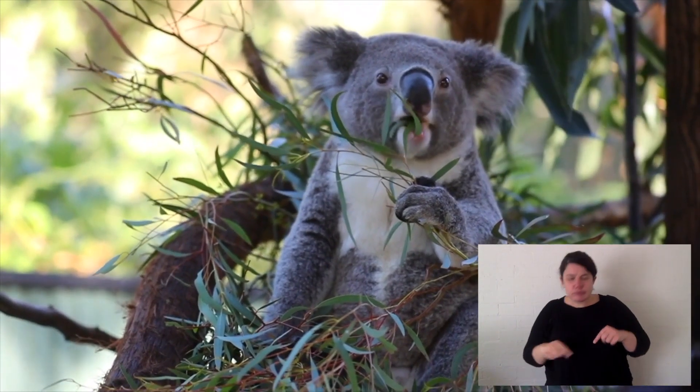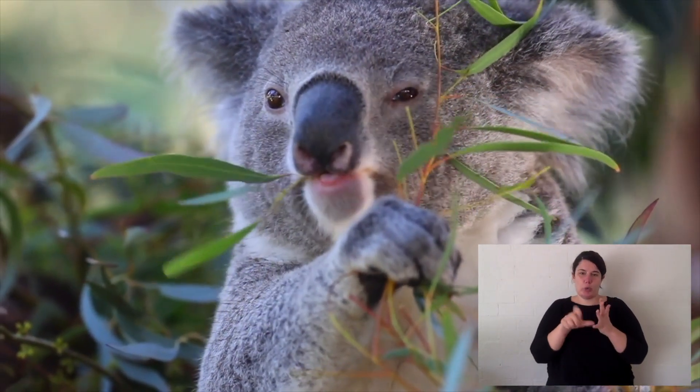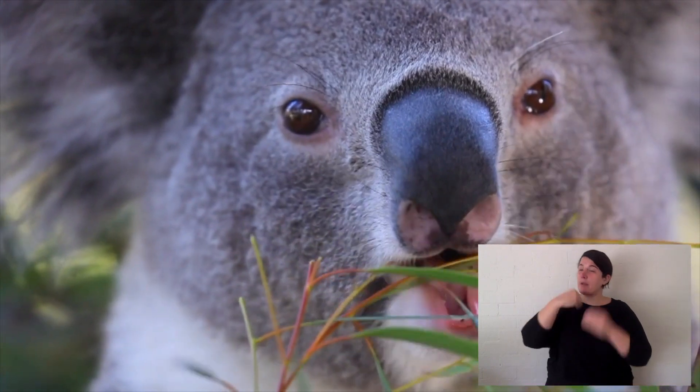Koalas only eat eucalyptus. Some people think that koalas get drunk from the eucalypt — they don't. What happens is the eucalypt is so low in nutrients and energy that the koalas have to sleep a lot.